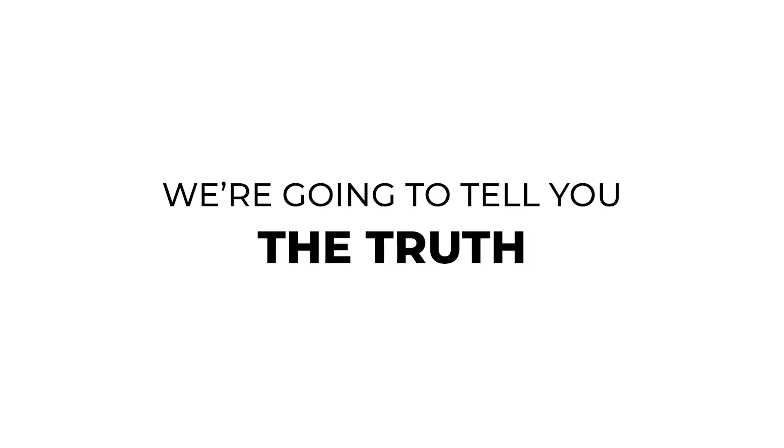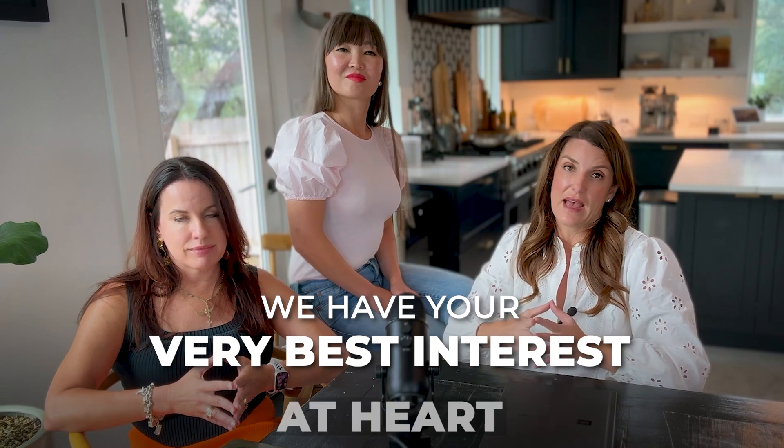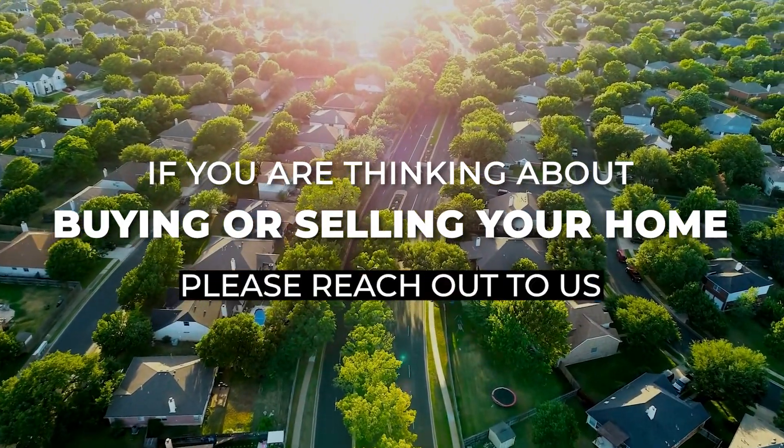When we sit down with you, we're going to tell you the truth. We have often told our clients that this is not the right time for them to list their particular property, or that they should rent it out for a year and then list it. We want you to know that we have your very best interest at heart. So if you're thinking about buying or selling your home, reach out to us and let us provide you with all the information for you to make the best decision for you at this point in time.